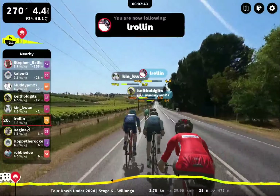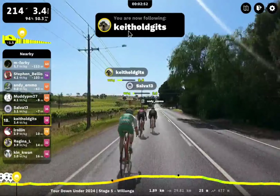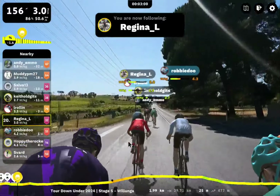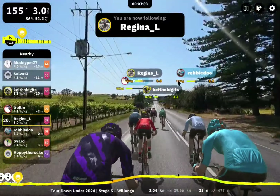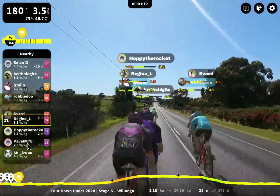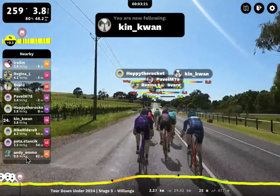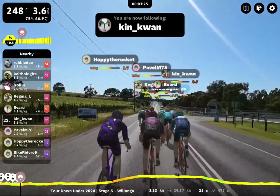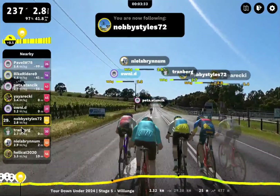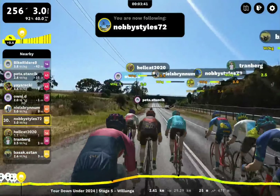I just saw L. Rowland pop up here. Keith Old Gitz — I saw him in the Amstel Gold race yesterday. Robbie Dew. Here's Regina — I saw her last time too, a female rider. This is a nice pack. Andy Emo having a problem there. Hoppy the Rockets here. Kenquan — I've seen this name before. I believe this rider messaged me. Trying to remember so many names. Nobby Styles is here, Team GRC — he must have got convinced to do the race. Niels Burnham, Nobby's in a great group with Tranberg, Oni, and Yaya Reki.